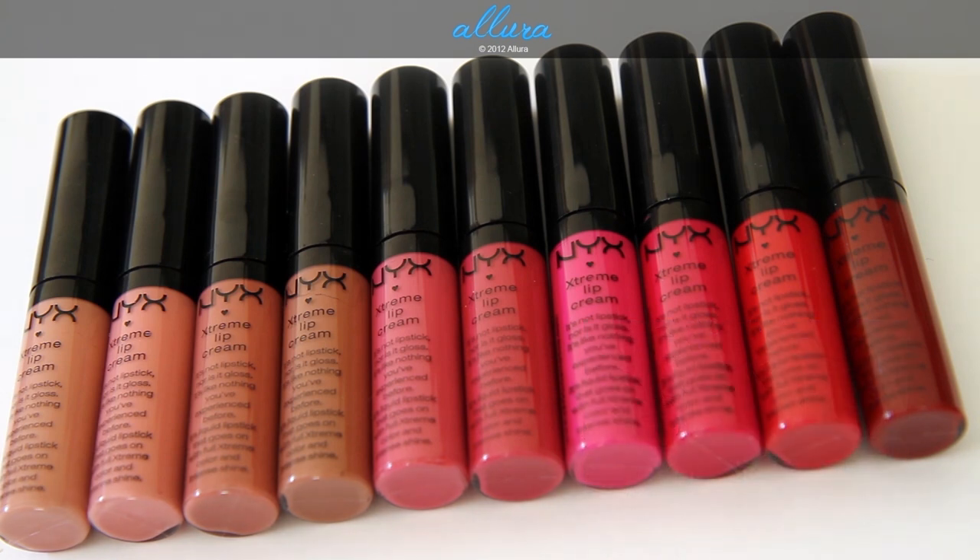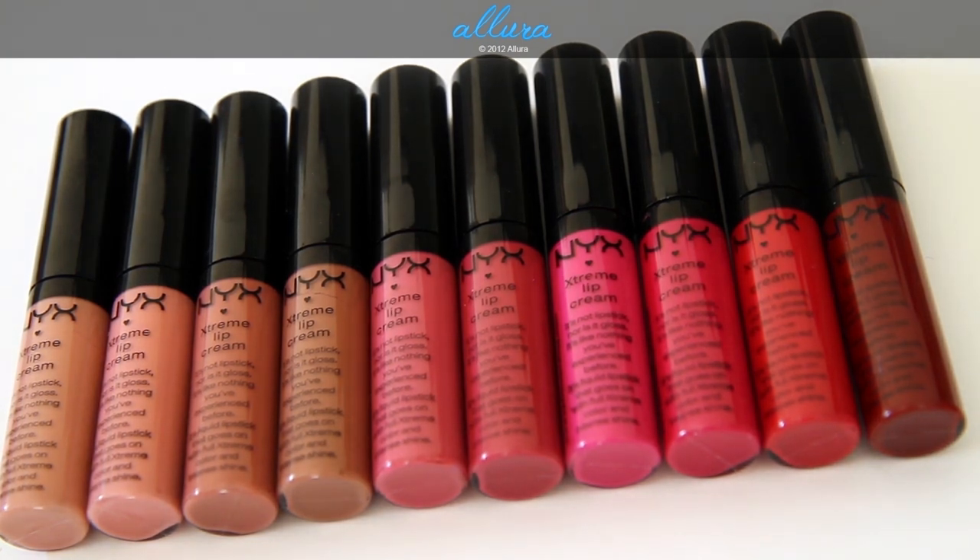There are a total of 11 colors. I have 10 of the colors, so the only color that I'm missing is Candyland, but otherwise all of the colors will be shown in this video. Please make sure to check out allurebeauty.com — I will put up swatches there and apply them on the lips, so you'll get very close-up photos to see the detail of the texture and the colors. Let's see swatches of these colors.